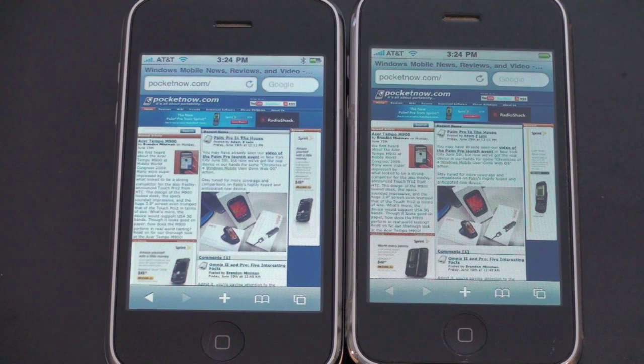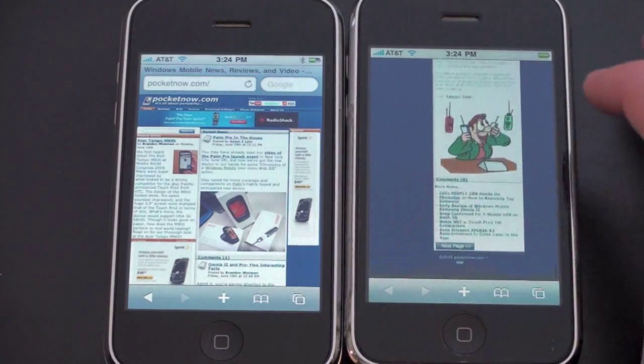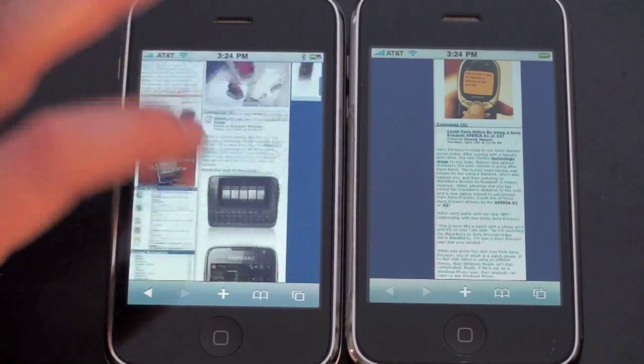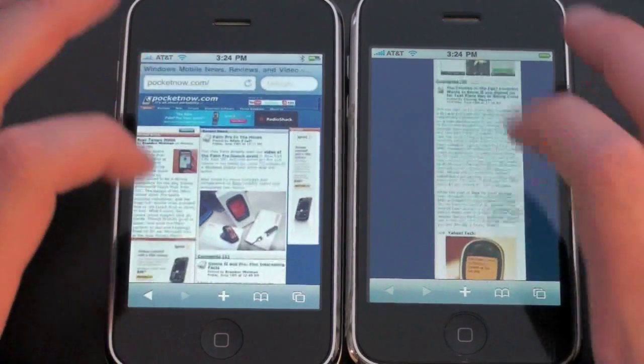One thing I love about the iPhone is the browser. But I notice that when I scroll down very quickly sometimes I get the black and white checker bars — it takes longer to scroll down. Let's see if that's the same case on the iPhone 3G. If I can scroll faster than it can load the page... nope, I scrolled all the way down and all the way back up and it stayed right with it.